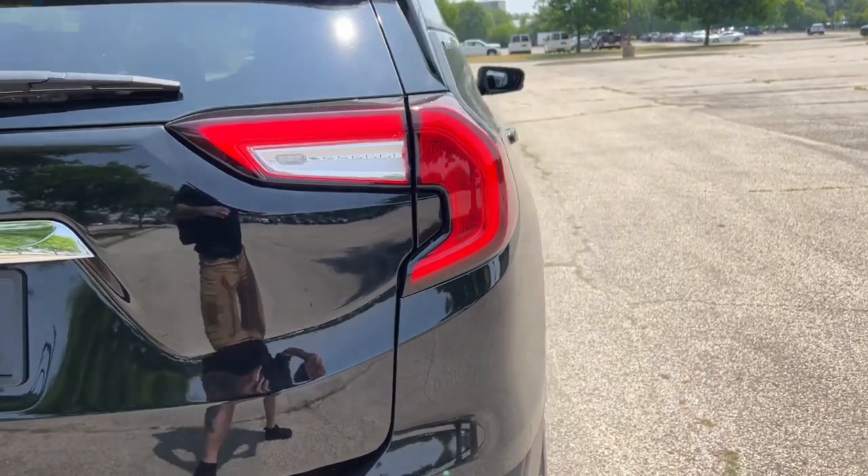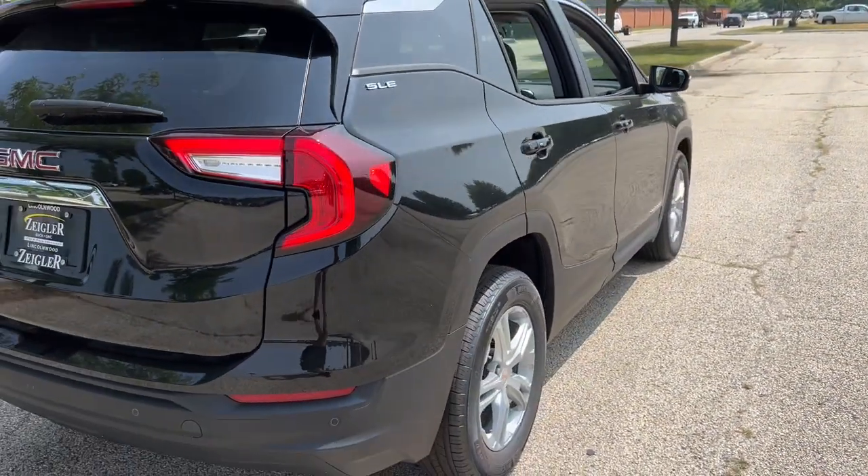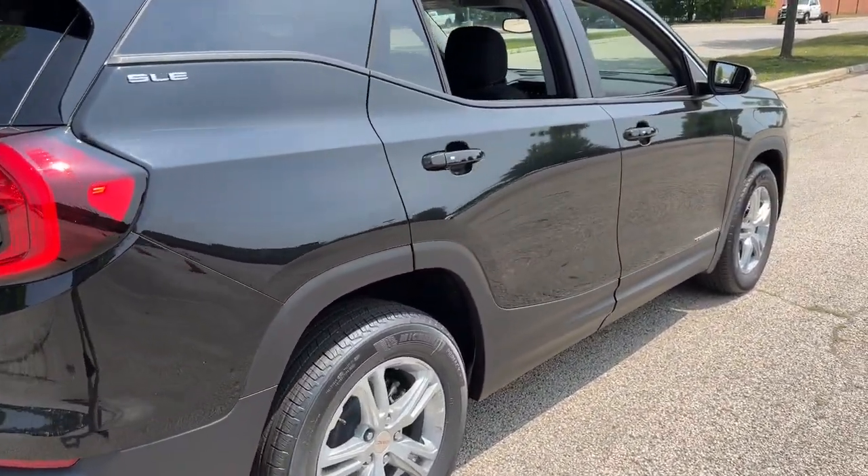So there you have it guys. If you like what you see, come on down today to Ziegler Buick GMC of Lincolnwood.